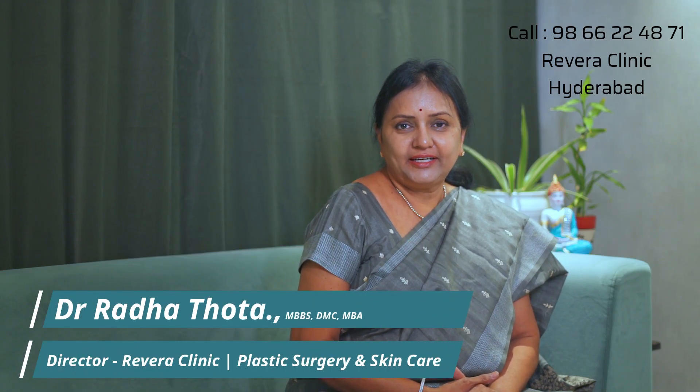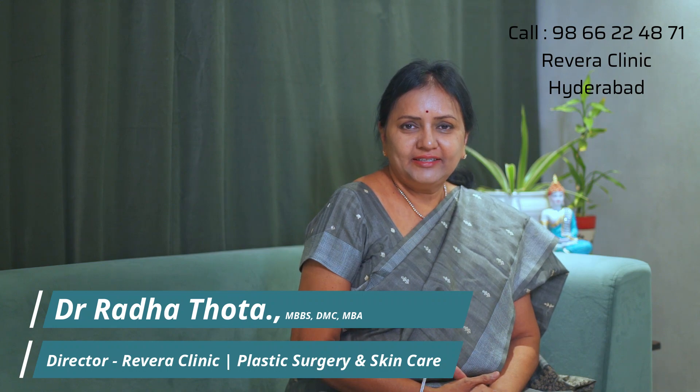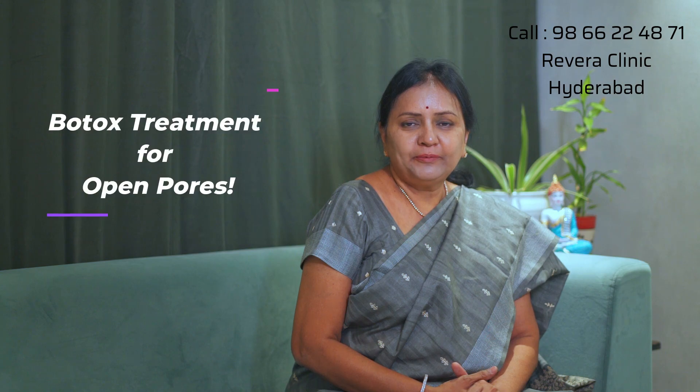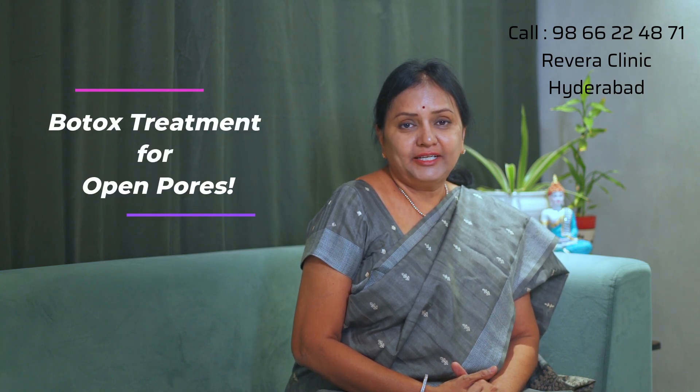Hi viewers, I am Dr. Radha Thota, Director, Rivera Clinic, Gachiboli. In the past few years, we have received many cosmetic surgery treatments. Today, I will discuss the topic of Open Pores and the Microbotox treatment.